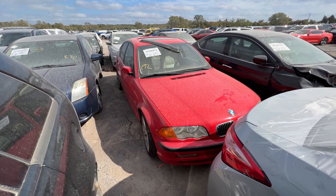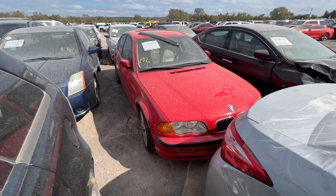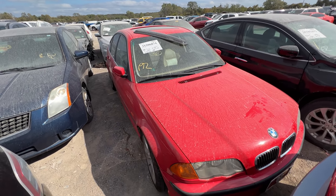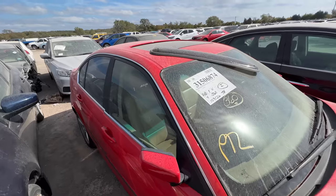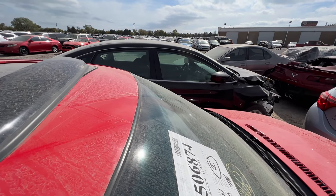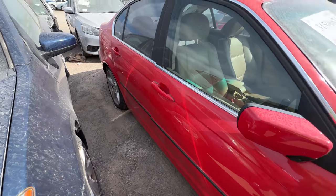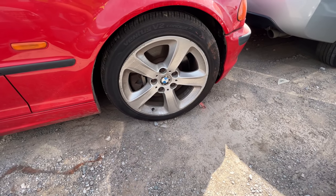I'm actually kind of interested in this one — it's a 2001 BMW 330i. It's a very clean car, it's got nice paint. The sunroof wind deflector is kind of coming off and it looks like the sunroof isn't closed all the way. It is packed in here tight — it's going to be real tight to get in today. That sunroof looks like it's a little bit open.